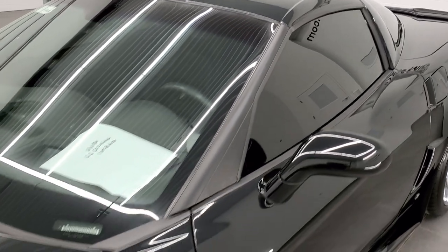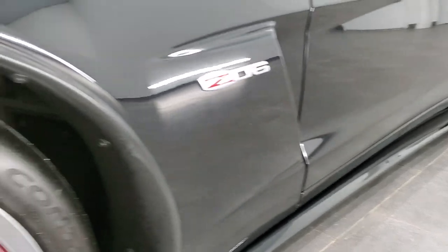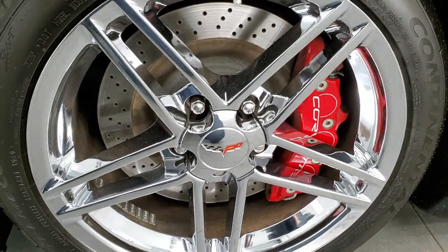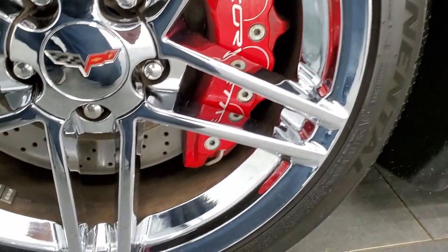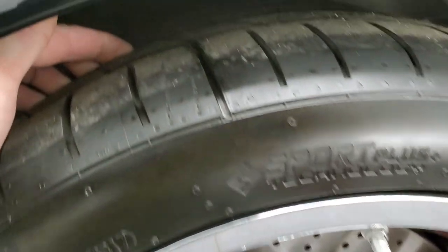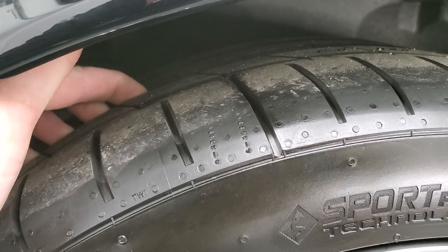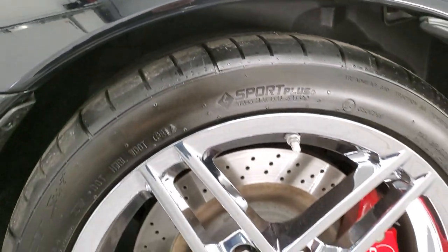Very, very nice body condition on this car. This one comes with the 18-inch chromed alloy rims in the front and Continental ExtremeContact tires. In the front we have 275/35 ZR18s, and these tires — most of the tread is on the middle of the tire — it's probably about seventy to eighty percent tread left. Pretty new tires on this car.